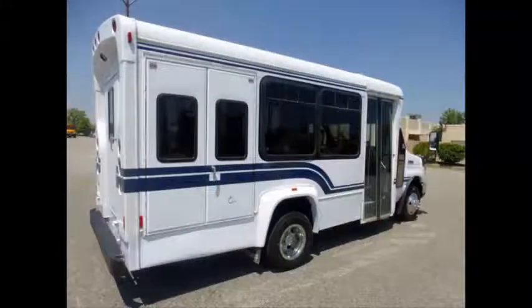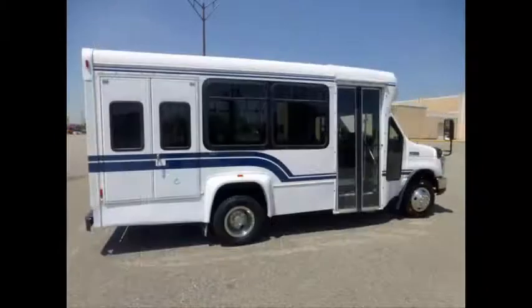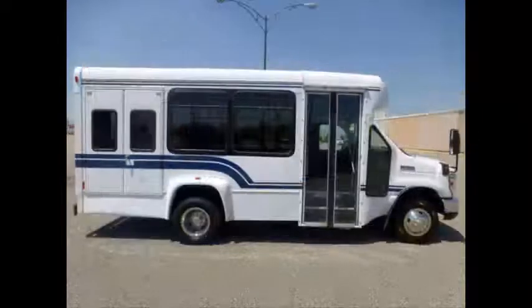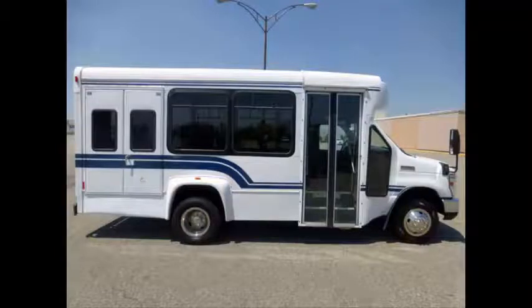Tinted T-slider windows. We have over 45 reconditioned minibuses, shuttle buses and paratransit wheelchair vans for sale ready for delivery. We also provide complimentary airport pickup or delivery anywhere in the United States and Canada.